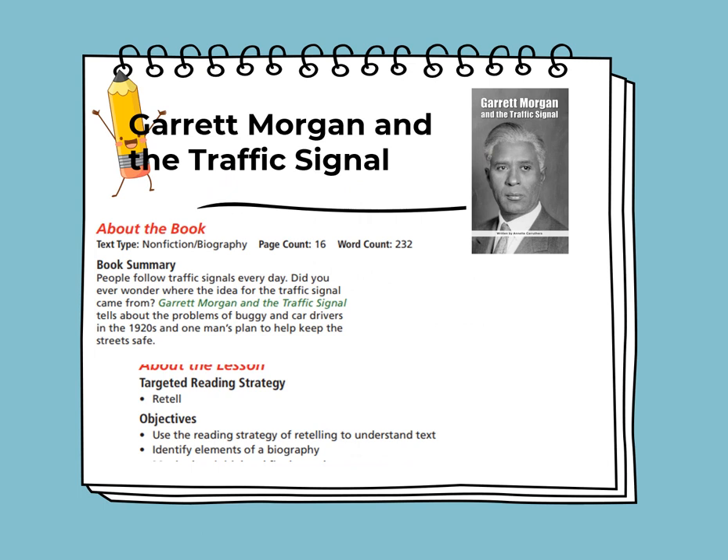Garrett Morgan and the traffic signal. It's a non-fiction biography. People follow traffic signals every day. Did you ever wonder where the idea for the traffic signal came from? Garrett Morgan and the traffic signal tells about the problems of buggy and car drivers in the 1920s and one man's plan to help keep the streets safe. The targeted reading strategy is to retell the story. The objective is to use the reading strategy of retelling to understand the text and to identify the elements of biography.